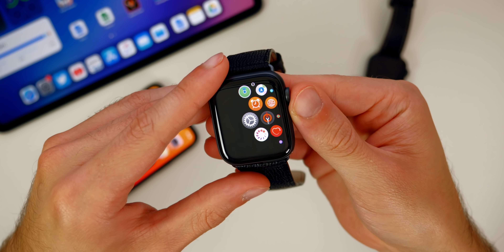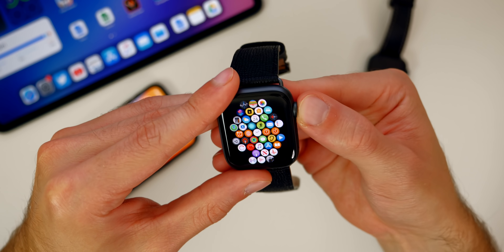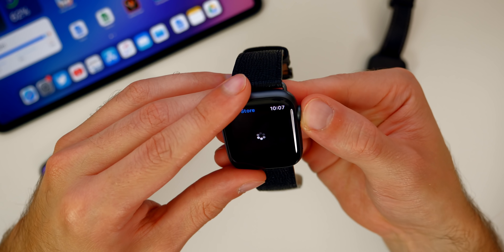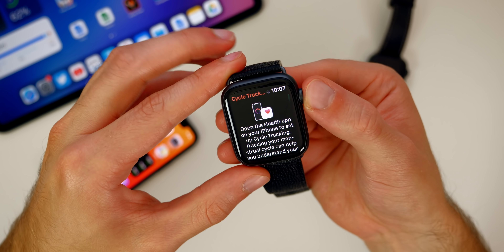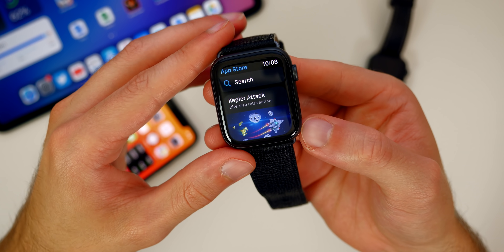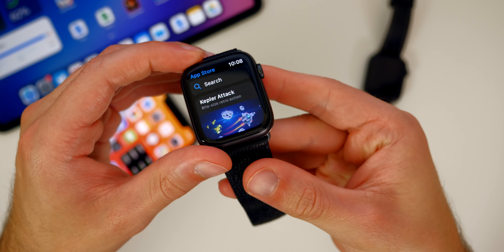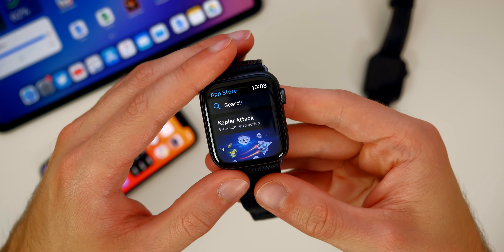watchOS 7 is significantly smoother and seems a lot faster than watchOS 6 — definitely the animations. Watch how quickly I go in between different applications. Going into something more intensive like the App Store and double pressing the crown — take a look at how fast I'm going between these applications. That is definitely faster than watchOS 6. Just overall using the watch, it feels a lot more fluid and fast. Performance was definitely a focus with watchOS 7, and that's really surprising for a first beta. I'm really excited to see how this progresses through the beta stages.